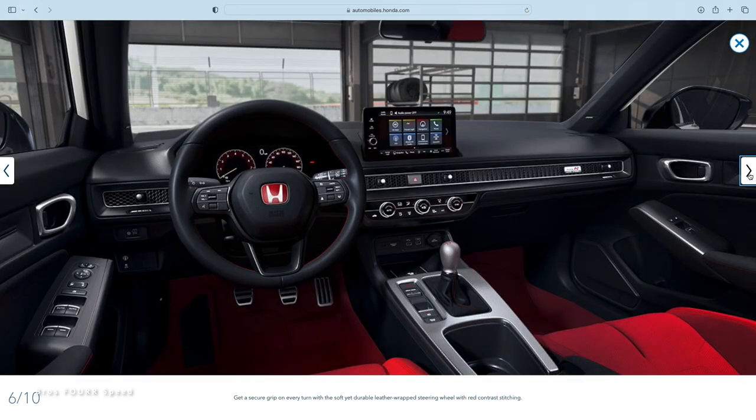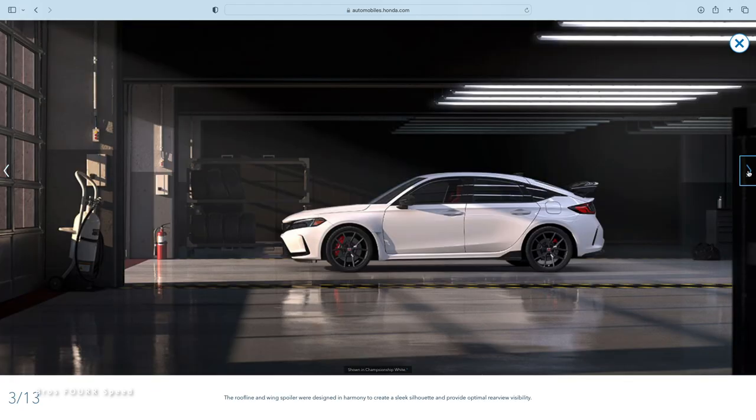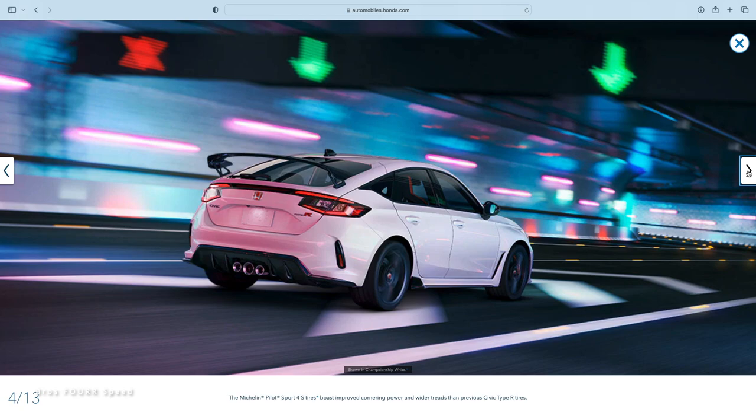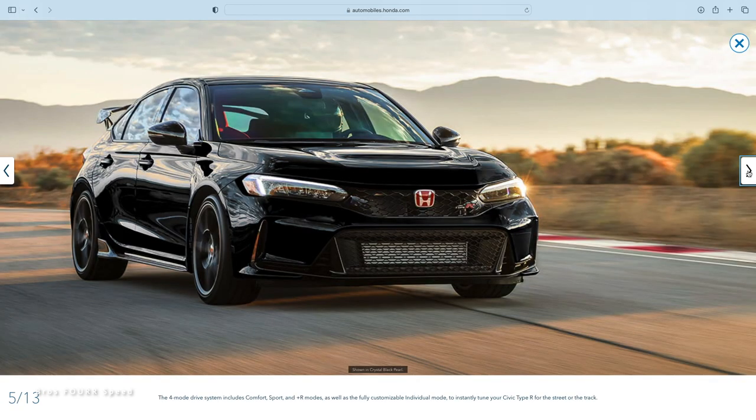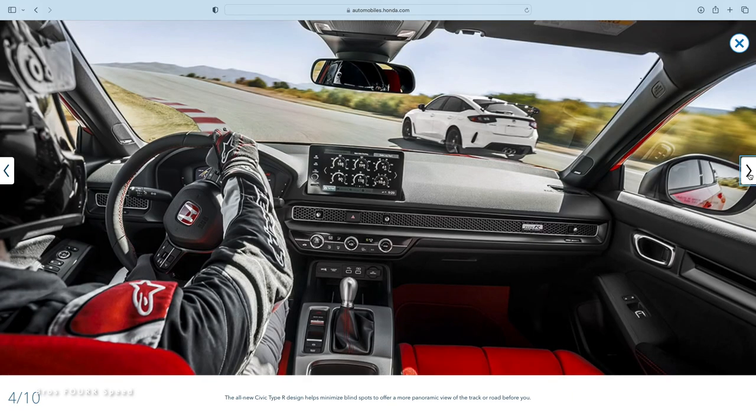The pros: the Type R is insanely practical — it's a four-door hatchback with tons of room for four people and cargo. Based on previous Type R generations, handling is amazing; I never thought a front-wheel-drive car would handle so well, but from what I've seen the new one is even better. Being a Honda, it's going to be bulletproof reliable — probably the most reliable car on this list, easily capable of 200,000 miles without issues.